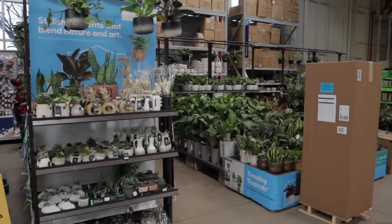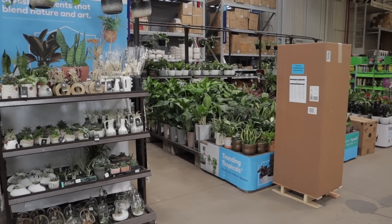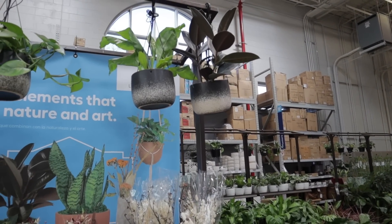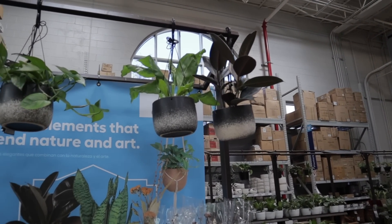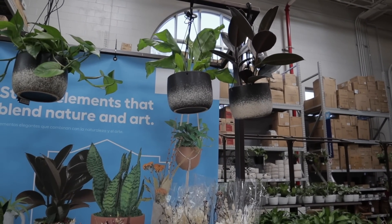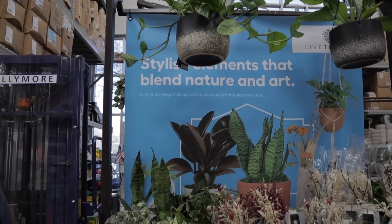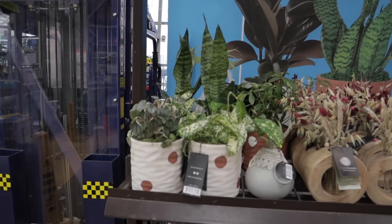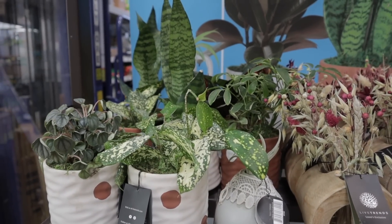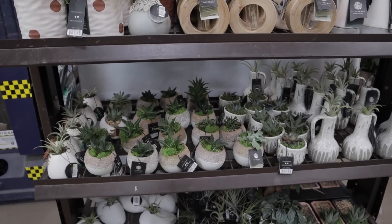I've popped over to the Lowe's just across from the Home Depot to see if they received a new shipment and what plants they have in stock. It looks like they have some of these Urban Jungle plants — really beautiful. There's a rubber plant, a fern, a pothos, a peperomia, and a variegated Schefflera.